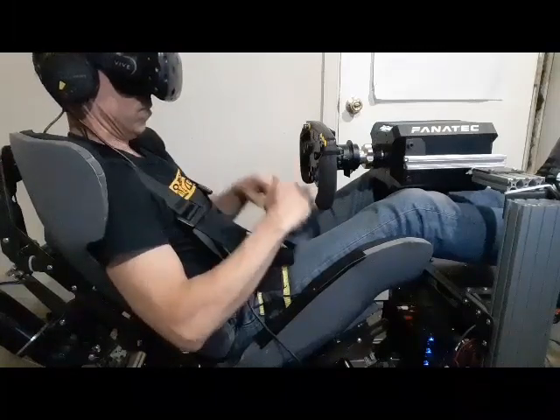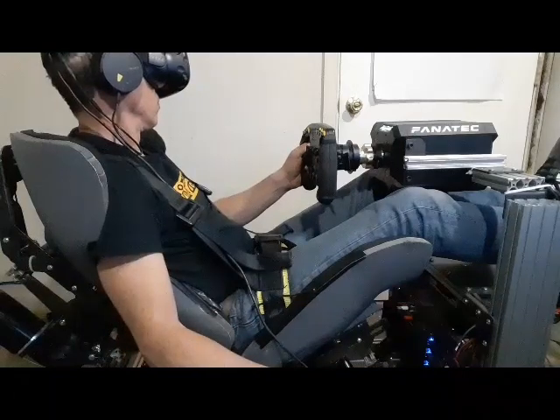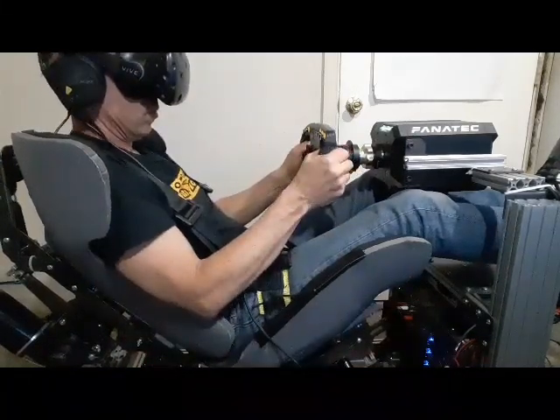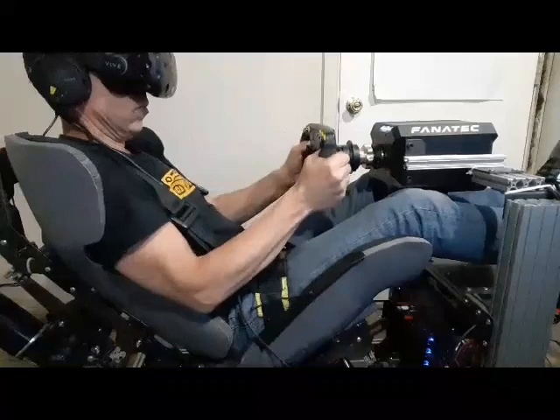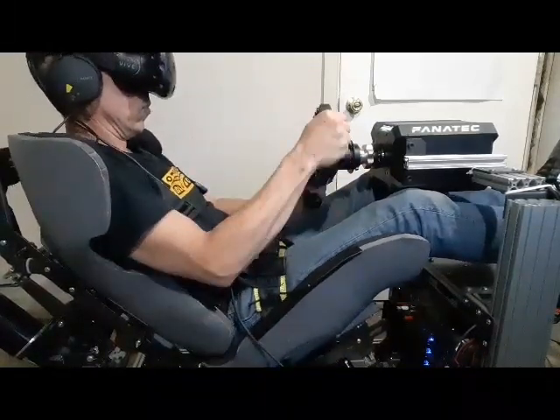24-hour Le Mans race. I'm taking you now for one lap at the famous 24-hour circuit at Le Mans, just to show you what we're doing behind the steering wheel. We're just about to start the first lap, so we are entering the start-finish straight, passing some cars, which is quite normal for this type of racing.